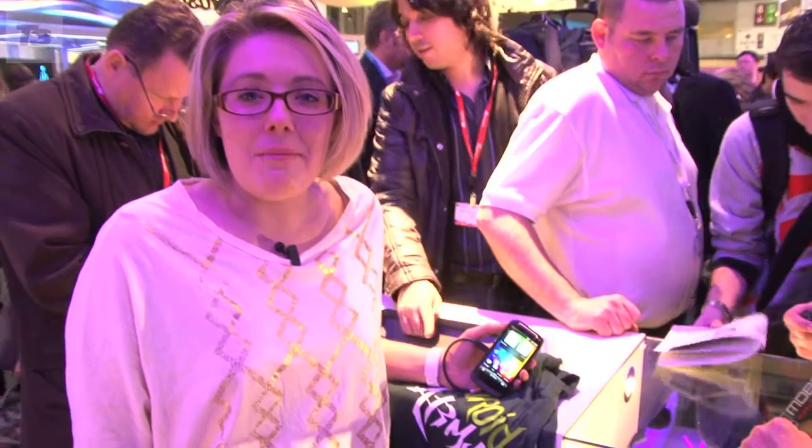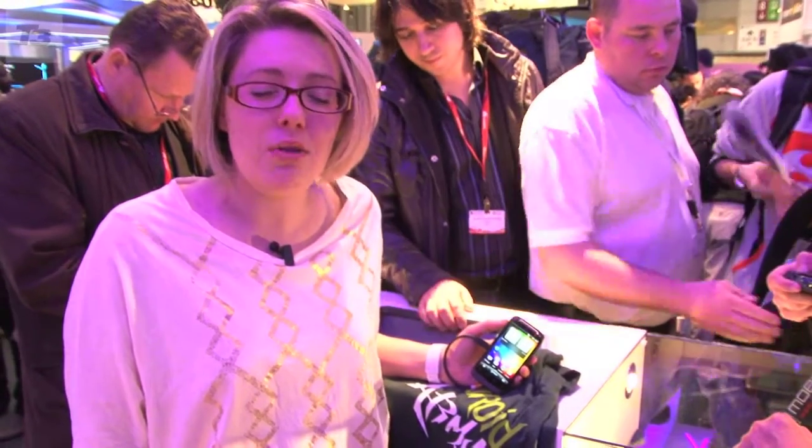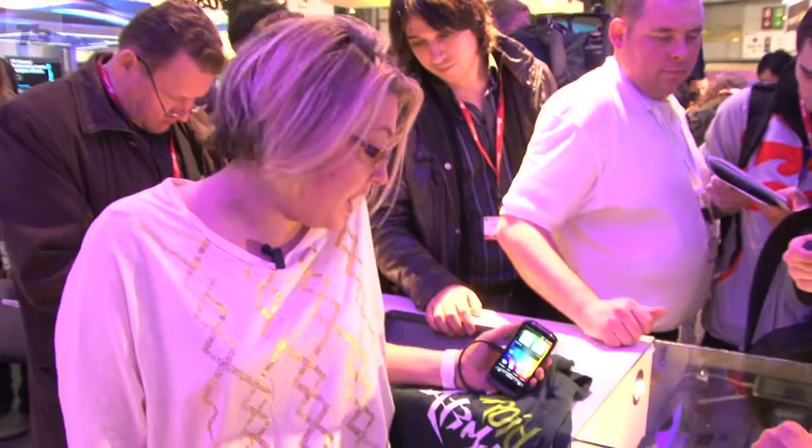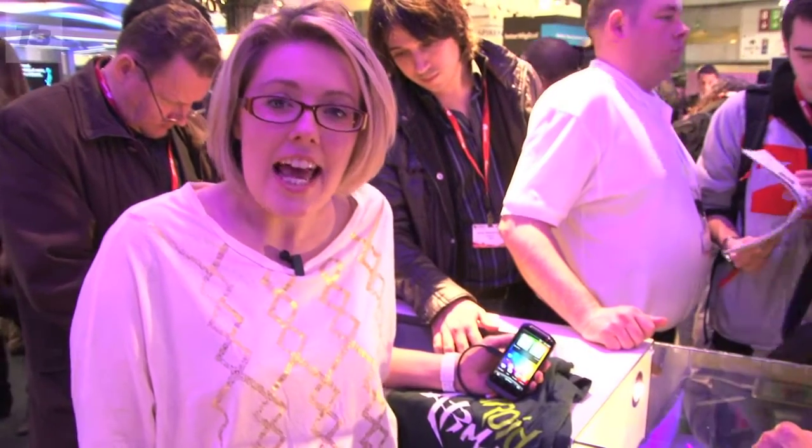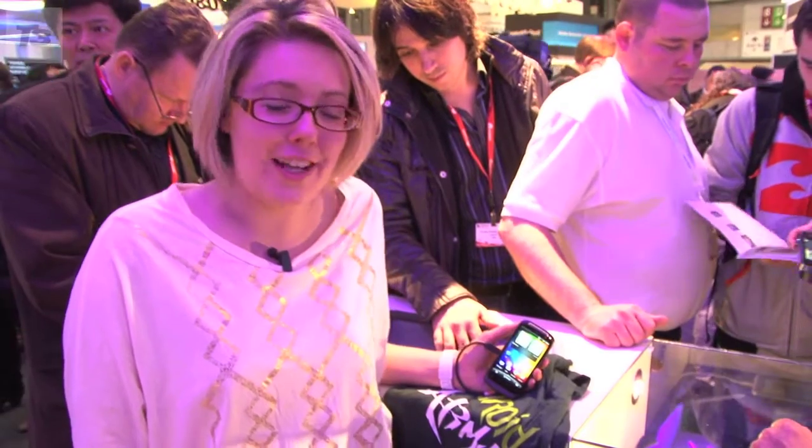Hi, it's T3 with Ree Morgan. HTC announced a raft of new phones this morning, and this was one of them — the HTC Desire S. Is it worth spending hard-earned cash on? Let's find out.